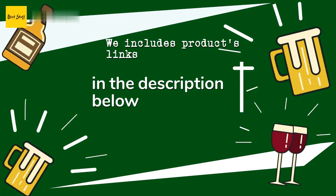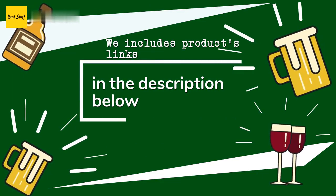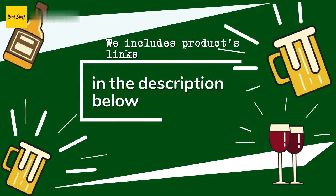If you want to find the best prices and more information that we might not get a chance to mention in the video, be sure to check them out.